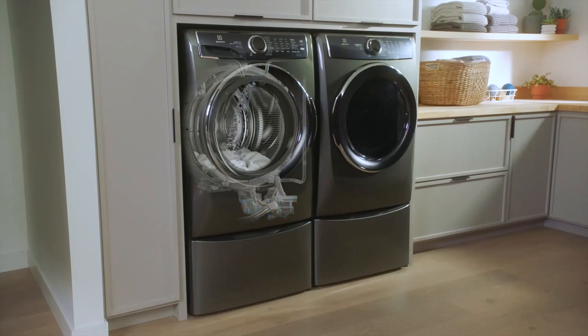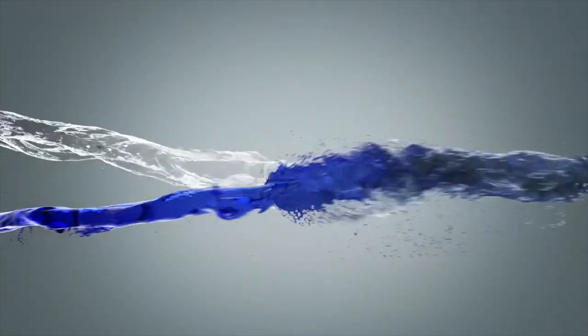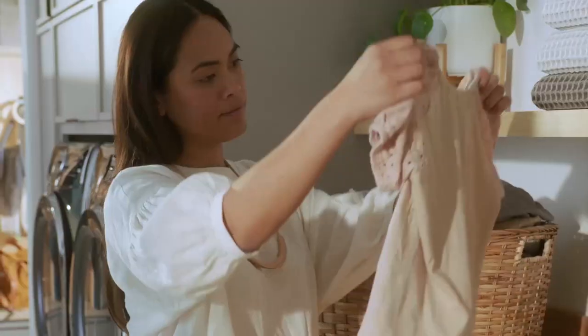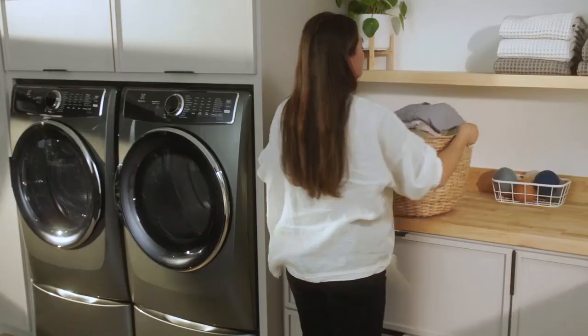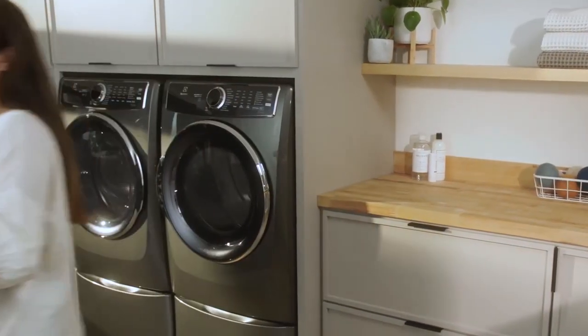This additional step creates a powerful solution to maximize the cleaning power of your detergent and ensures even distribution to remove stains more effectively. With SmartBoost, stains don't stand a chance, making your clothes last longer for a more sustainable future.